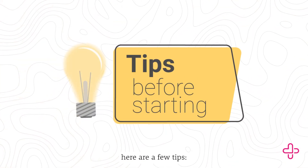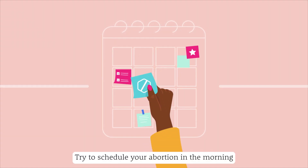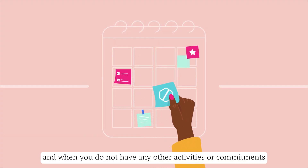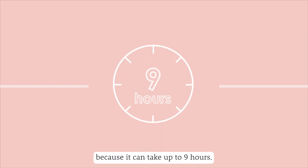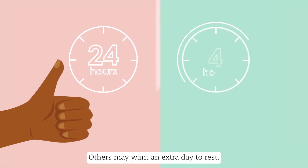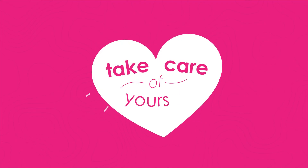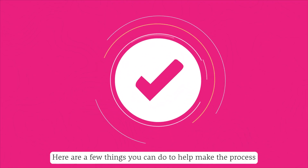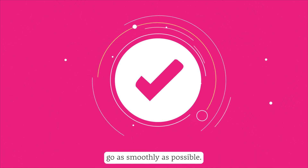Before starting, here are a few tips. Try to schedule your abortion in the morning and when you do not have any other activities or commitments, because it can take up to 9 hours. Some people may feel fine by the next day; others may want an extra day to rest. Take care of yourself — here are a few things you can do to help make the process go as smoothly as possible.